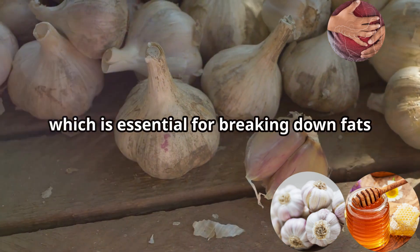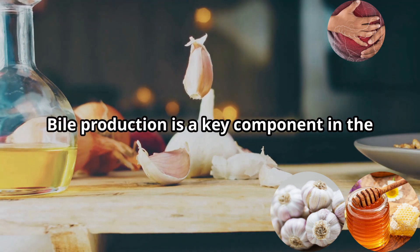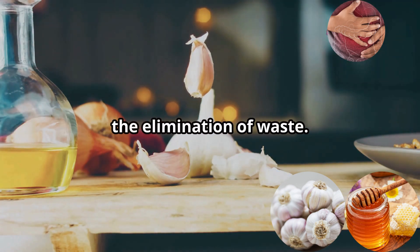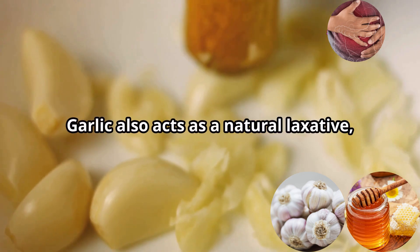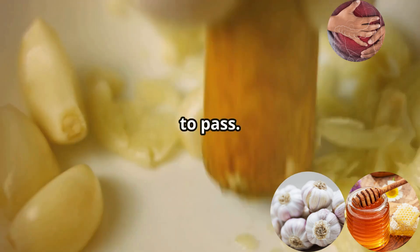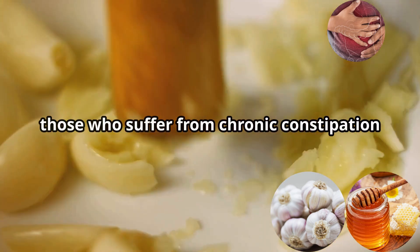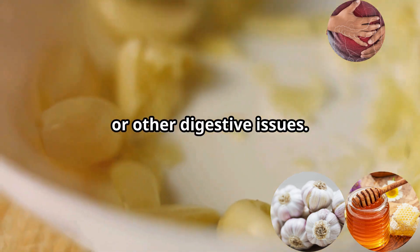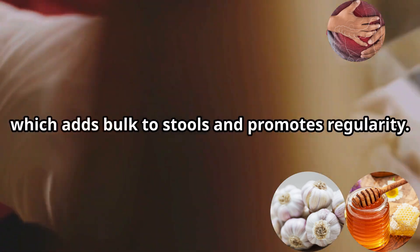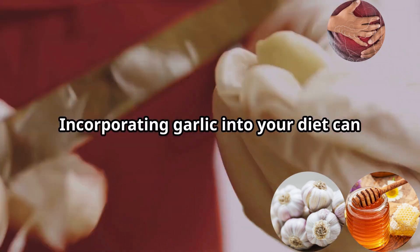Studies have shown that garlic can stimulate the production of digestive juices, including bile, which is essential for breaking down fats and promoting intestinal motility. Bile production aids in the absorption of nutrients and the elimination of waste. Garlic also acts as a natural laxative, softening stools and making them easier to pass — particularly beneficial for those who suffer from chronic constipation or other digestive issues.